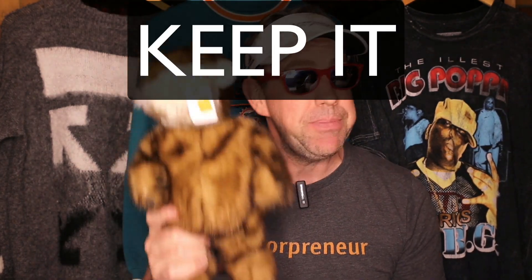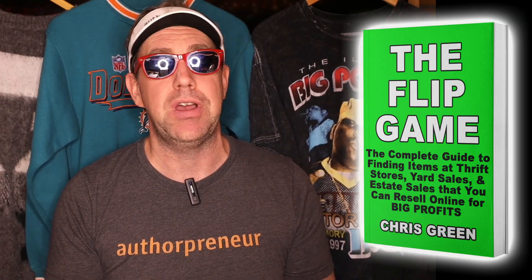And to celebrate the launch of my new book, I'm giving this gopher away as a prize on the webinar. The winner can choose to keep it or they can flip it. So use the link in this post to join the launch webinar on June 21st, come win some prizes, and get a free copy of my new book, The Flip Game.